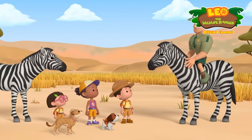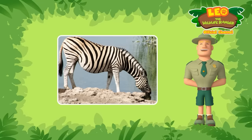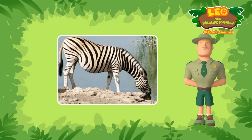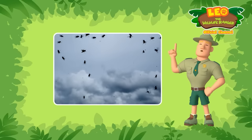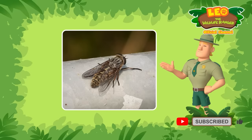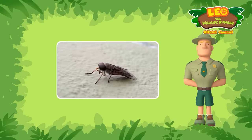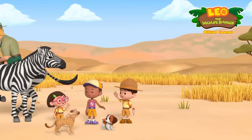Ranger Rocky! What do you mean, Ranger Rocky? Not only do zebra stripes look cool, we're starting to find out that it could be pretty useful too. Scientists think that one of its functions is to confuse insects like flies, making it harder for them to land on zebras. And if they can't land, they can't bite. Nifty, don't you think? I'll be buzzing off now! Bye, Ranger Rocky!